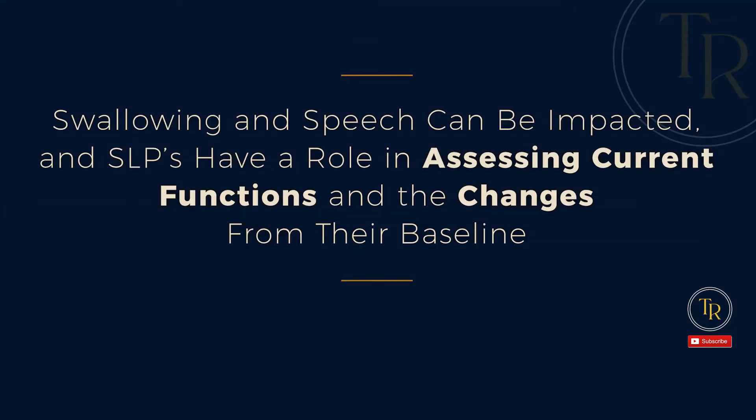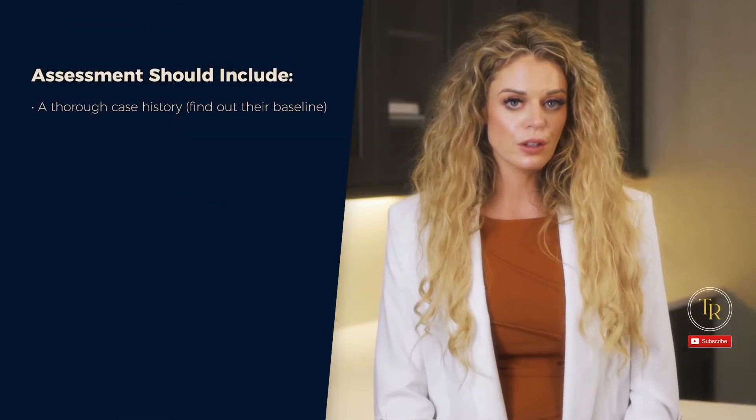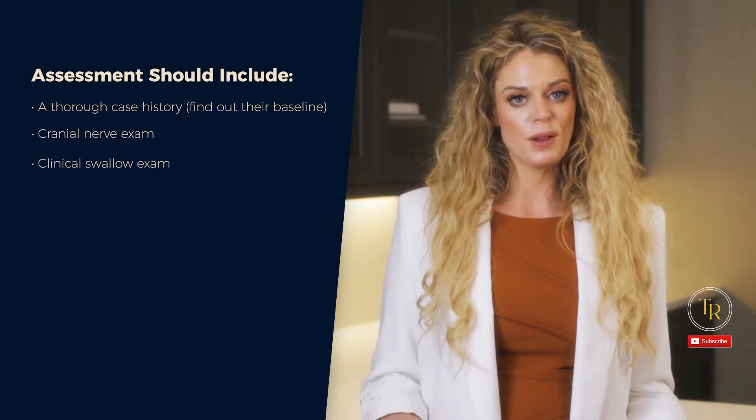Swallowing and speech can be impacted, and SLPs have a role in assessing current functions and the changes from their baseline. The purpose of the assessment is to trial and determine the most important compensatory strategies — find what works and find what doesn't. The assessment should include a thorough case history to find out their baseline, a cranial nerve exam, and a clinical swallow exam.